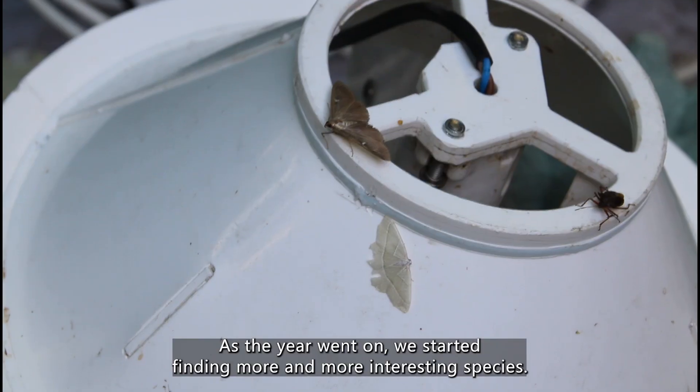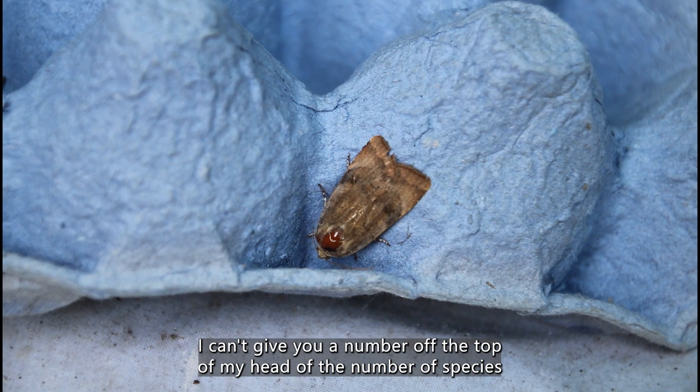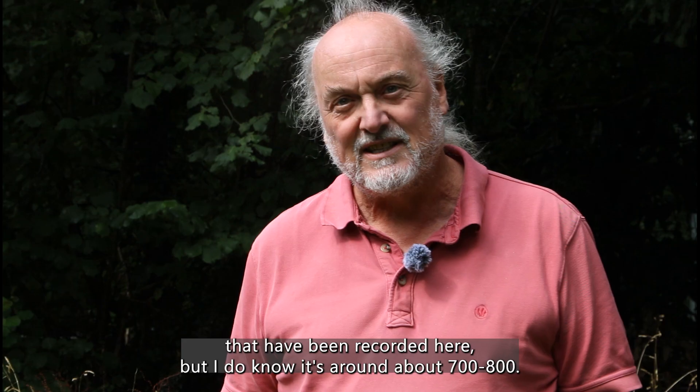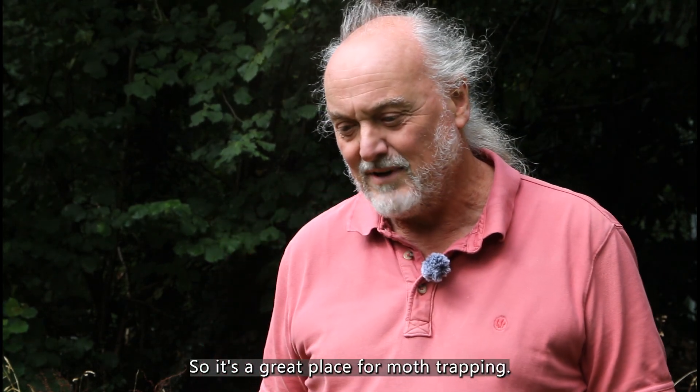As the year went on we started finding more and more interesting species. I can't give you a number off the top of my head, but I do know it's around about 700 to 800 species recorded here, so it's a great place for moth trapping.